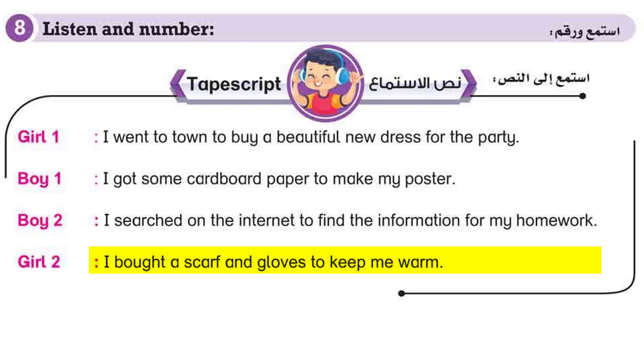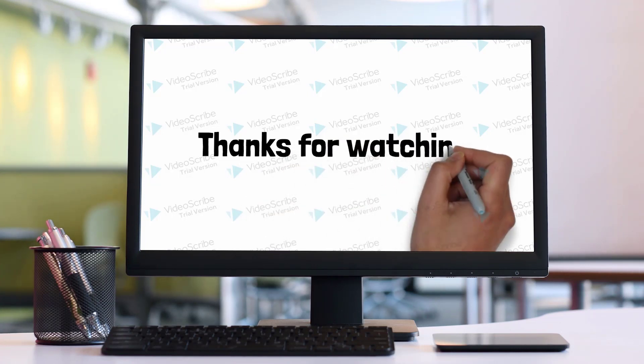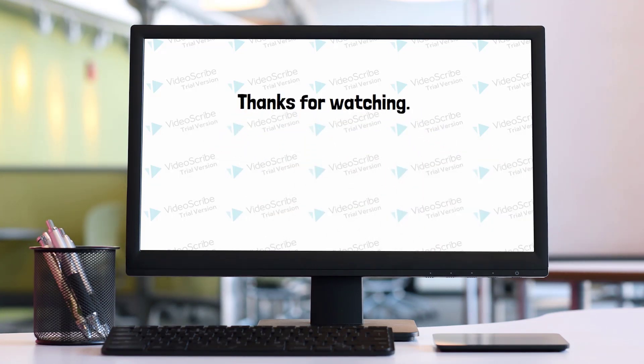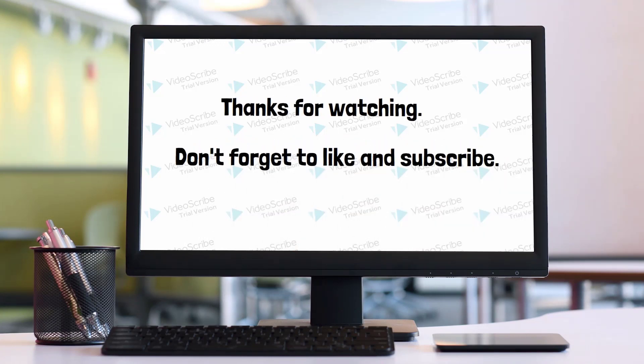4. I bought a scarf and gloves to keep me warm. I went to town to find the Catherine.